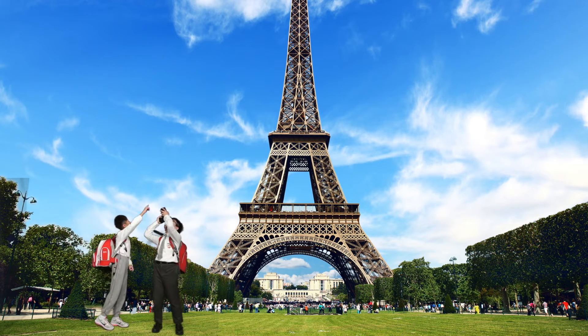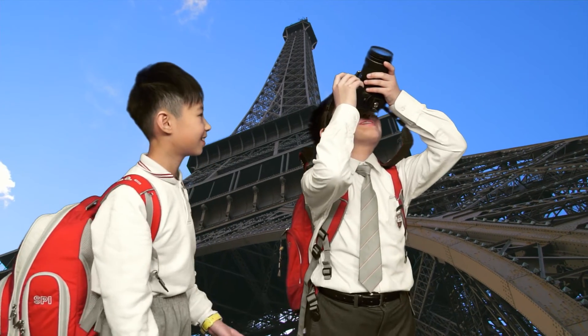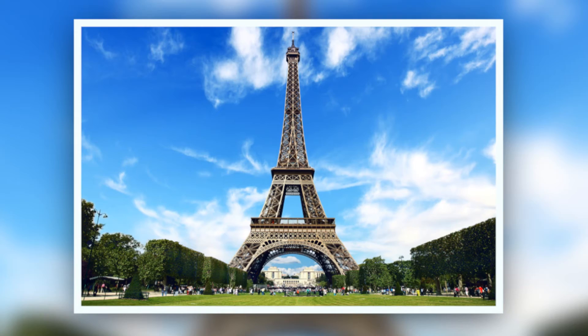Hey, look! This is the very famous Eiffel Tower in Paris. It is so beautiful and tall. Yes, in fact, if you look closely, you will find that the Eiffel Tower is actually symmetrical.